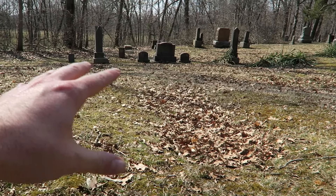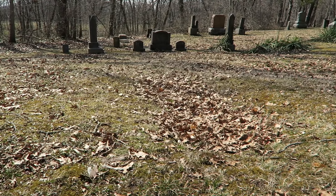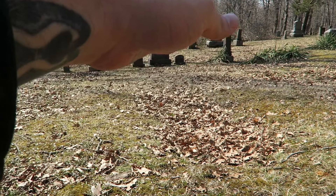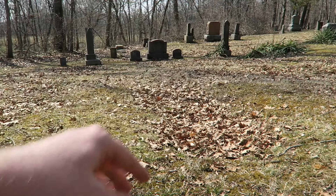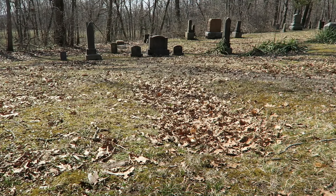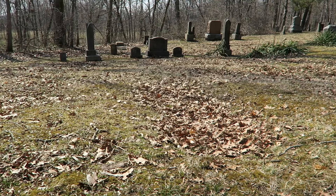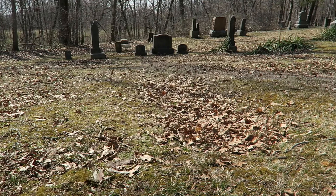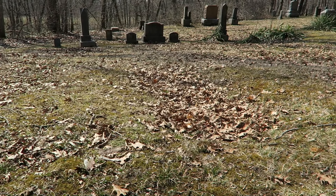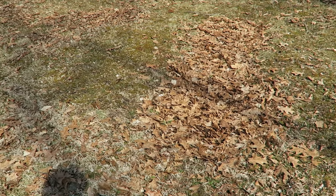Right here there used to be a burial, and you can tell because of the way the leaves are now trapped in the indent in the ground. Underneath, the wooden coffin has rotted away and forms sort of a sinkhole below the surface. There's no longer any type of marker or anything left, but we know for certain that there definitely was somebody buried in that location.